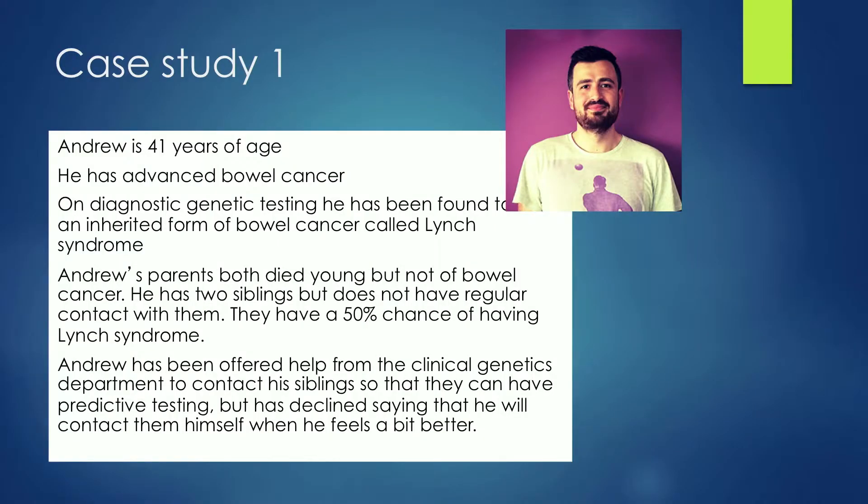The first case study is about Andrew. He's 41 years of age and he's got advanced bowel cancer. On diagnostic testing, he's been found to have an inherited form of bowel cancer called Lynch syndrome, which Jude mentioned earlier. Andrew's parents both died young, but not as a result of bowel cancer, so we don't know anything about their genetics. He's got two siblings but doesn't have any regular contact with them, and they've got a 50% chance of developing Lynch syndrome.